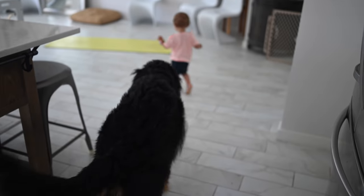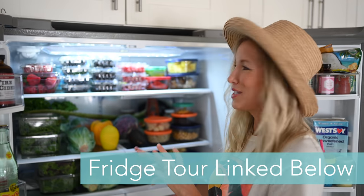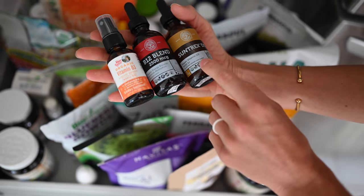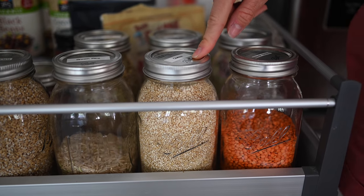Hey you guys, Erin here at Eat, Move, Rest and welcome back to the channel. So I recently did a vegan fridge tour and I had asked you guys if you'd be also interested in seeing what is in our pantry and there was a resounding yes. So today that's what we're gonna do and while we don't exactly have a pantry per se, I'm gonna show you where we keep all of our bulk dry goods.